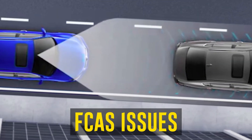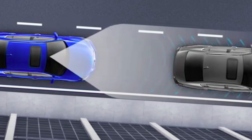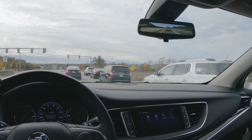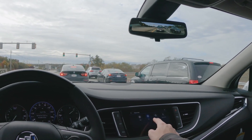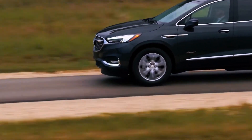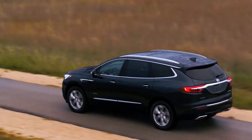Forward Collision Avoidance System: The 2019 Enclave is said to have a system that is too intrusive. When attempting to maneuver through traffic or confined spaces, this system frequently and unexpectedly brakes, according to several owners. Even though there is only one complaint about this problem that NHTSA has officially acknowledged, many owners have reported experiencing it.